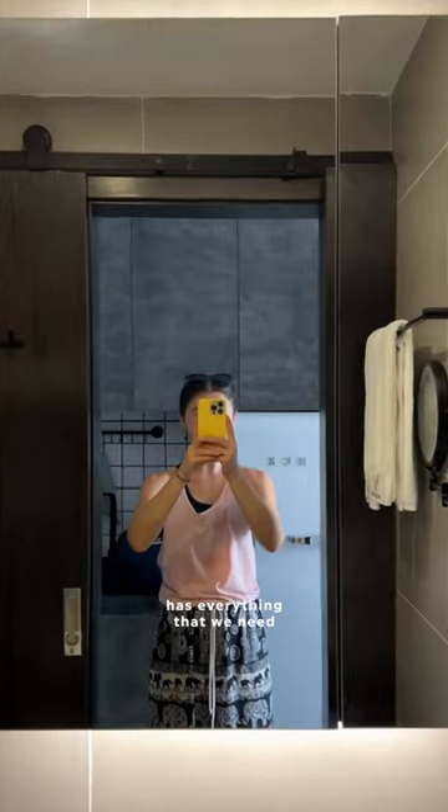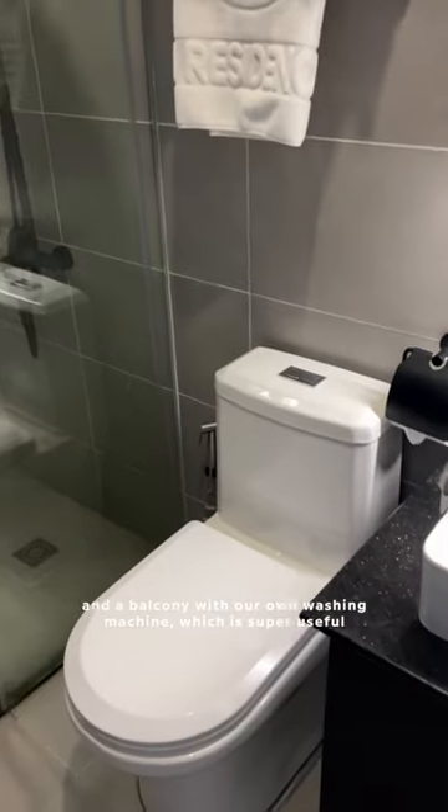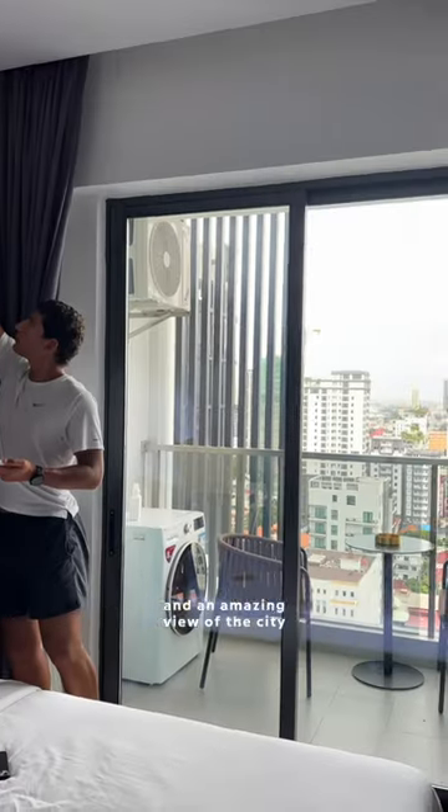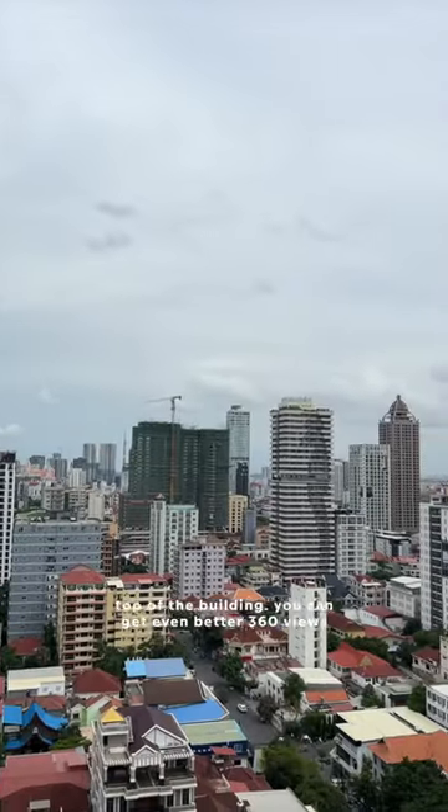The room, which is a one-bedroom apartment, has everything that we need. It's on the smaller side, but we have a small kitchenette and a balcony with our own washing machine, which is super useful, and an amazing view of the city.